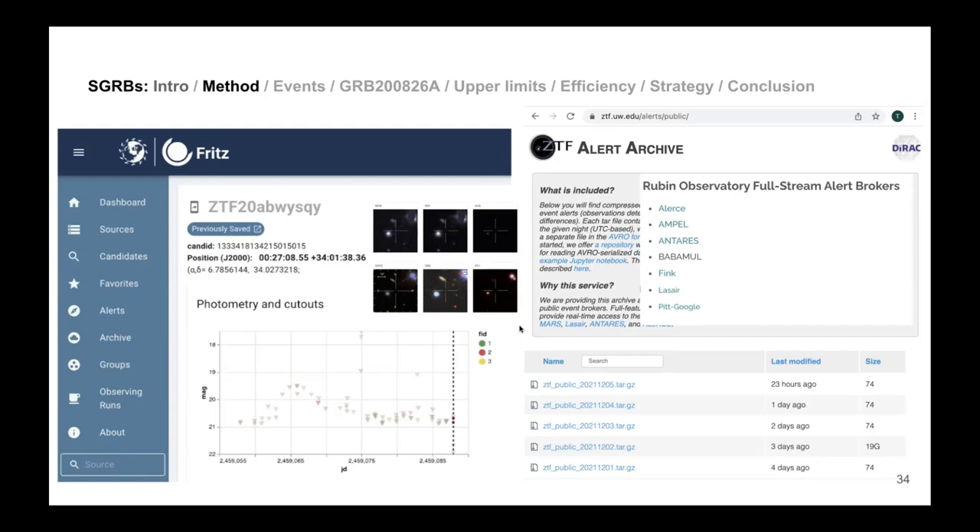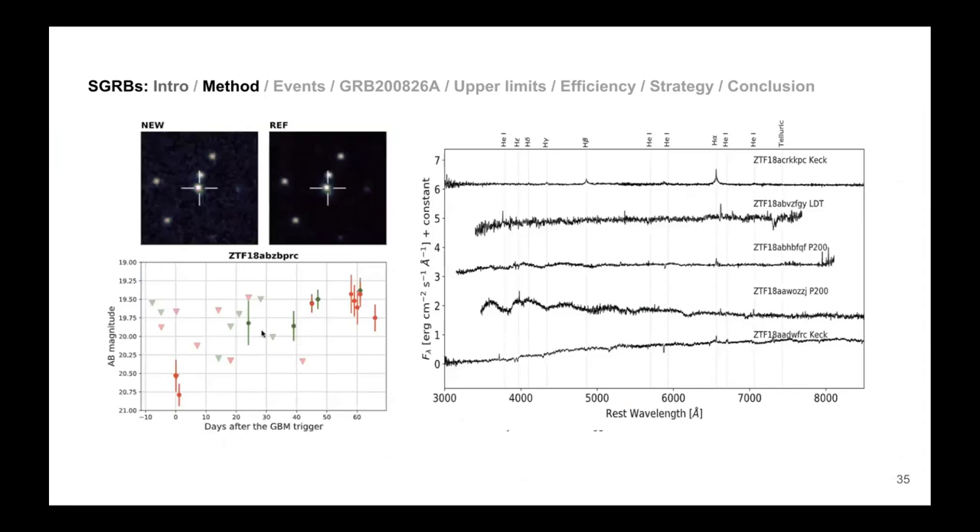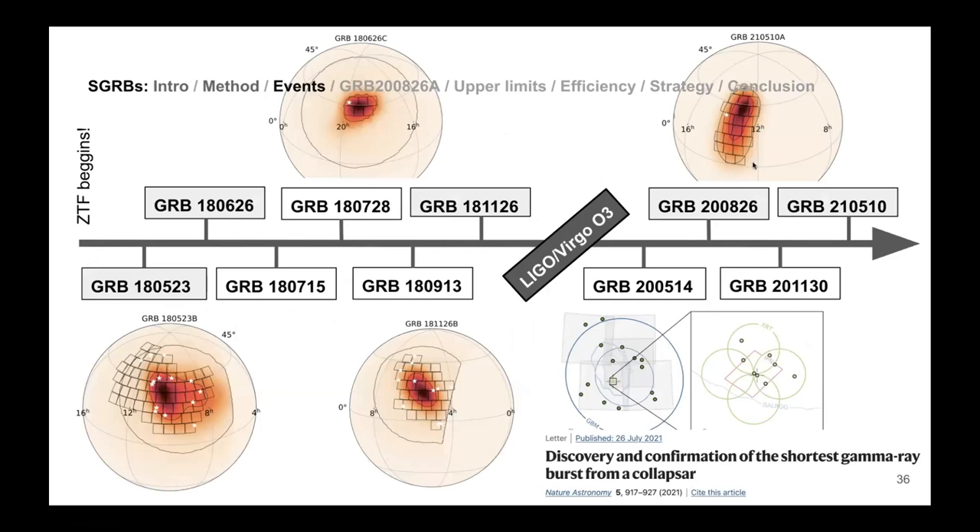We look for things that are fast fading. For example, we discovered something that seemed to be fading but then a few days later turned out to be getting brighter. Another follow-up method is spectroscopy — we look for kilonova signatures and avoid hydrogen lines or supernova spectral features. If we see hydrogen, we discard the candidate. We have done this several times.